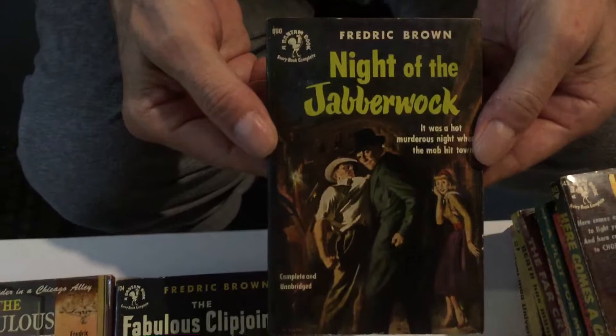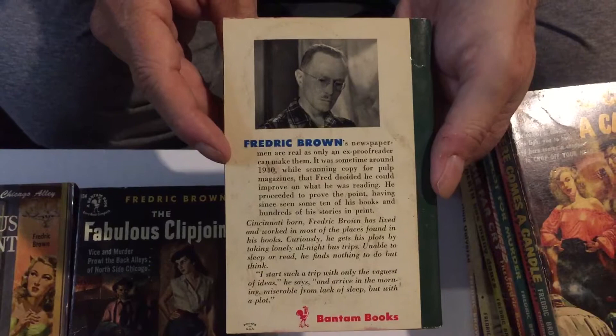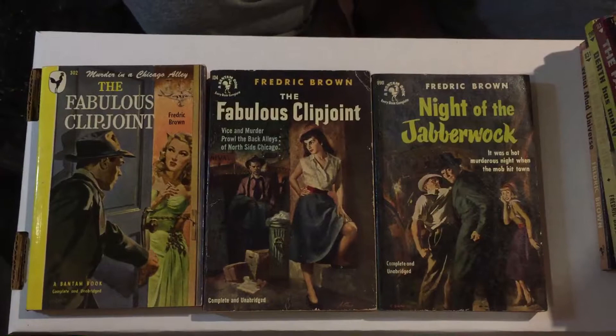The next book is Night of the Jabberwock, and that has a photo of Frederick Brown on the back cover — it's one of the only ones with a photo of him, so that's pretty cool. Frederick Brown was a great writer who wrote a lot of science fiction novels and short stories, and a lot of crime novels. His science fiction short stories are some of the best that have ever appeared.